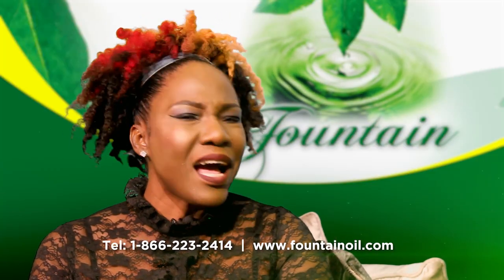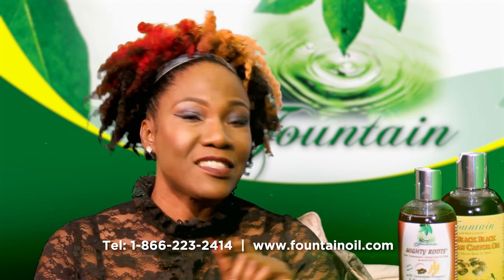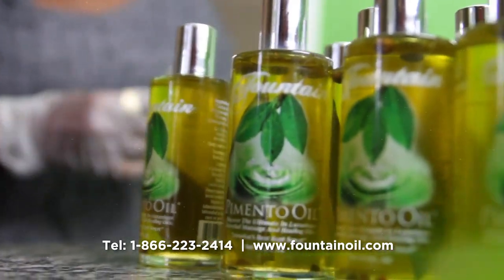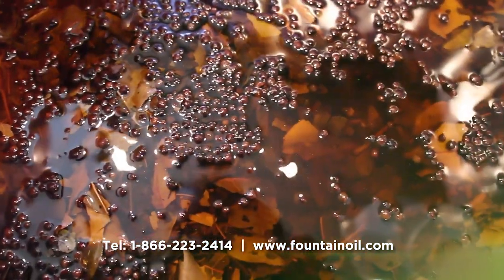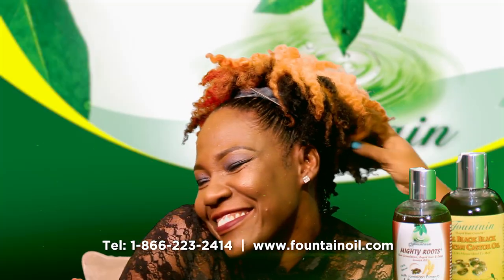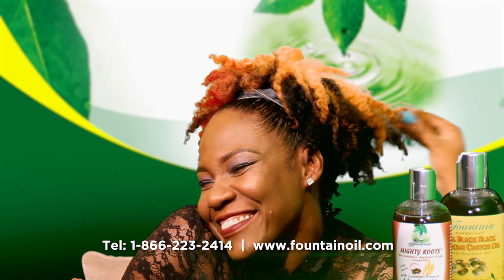Audrey, I must commend you, nice wig. Wig? Darling, this is all natural. Thanks to Fountain Mighty Roots. Fountain Mighty Roots is the best hair product coming out of Jamaica. Real black Jamaican castor oil and the pimento. It gives my hair a more healthier, bouncy, richer look.